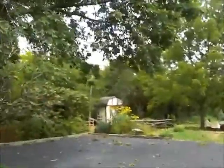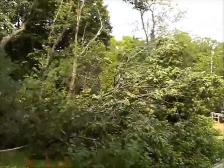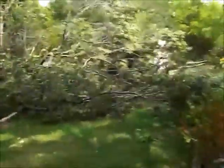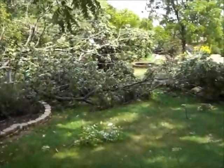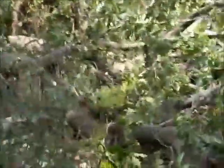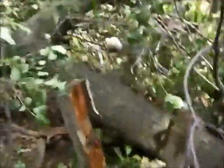This is the storm damage. You can see the tree is leaning down in the whole side yard here. We're looking out from the fence here. It took out the split rail fence, splitting some of it directly in half. The way it landed, it split some of the upright posts directly in half.